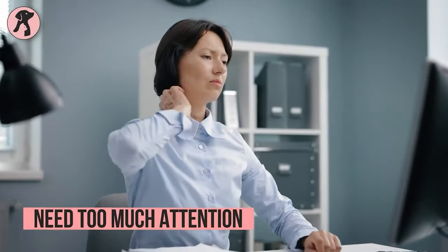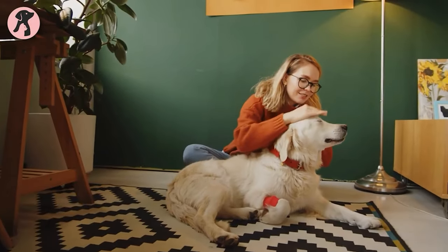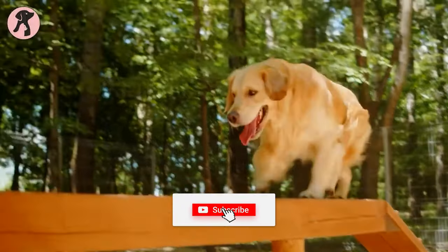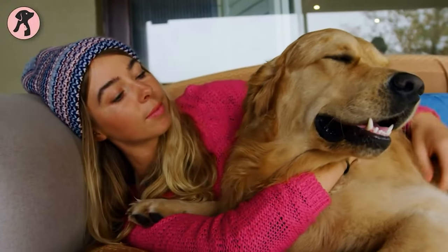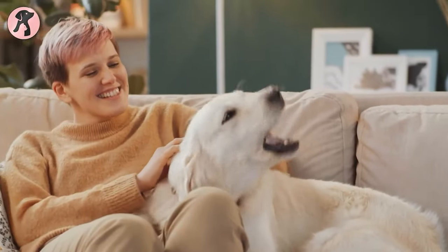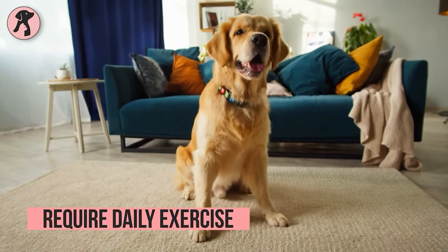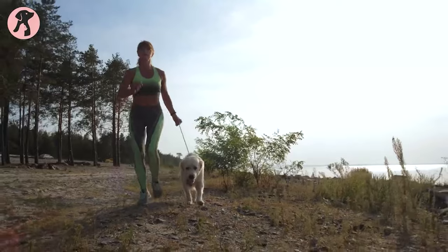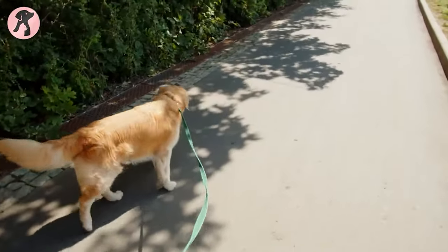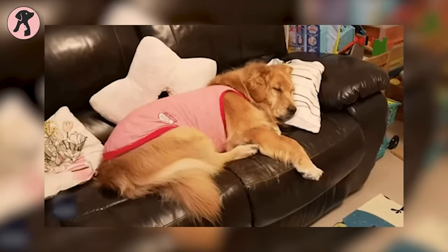No matter how tired you are after a long working day, your golden retriever won't let you relax. They demand proper attention and must be near their humans to be happy. If you're thinking of getting a retriever, be prepared to do a lot of patting, snuggling, and cuddling. Being an active dog breed, they need plenty of opportunities to play, exercise, and move — they need to exercise at least two hours every day. You will hardly find them sitting idly. If you're living in a small apartment, it's better to drop the idea of adopting a golden.